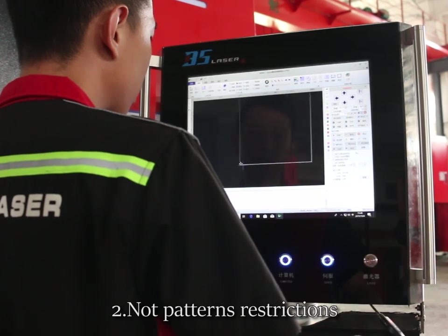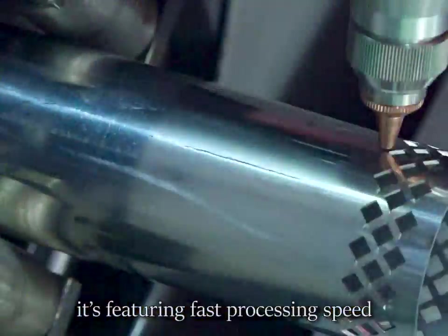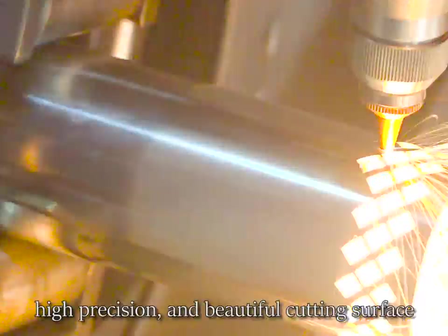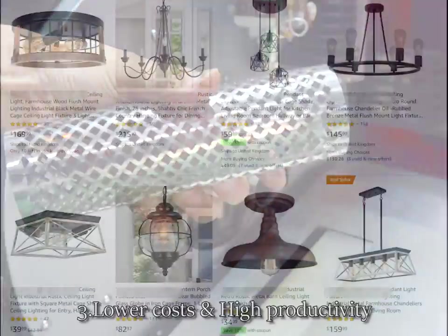Number two: no platform restrictions. More than that, it features fast processing speed, high precision, and a beautiful cutting surface. The fine line work can make products look more expensive and high-end.